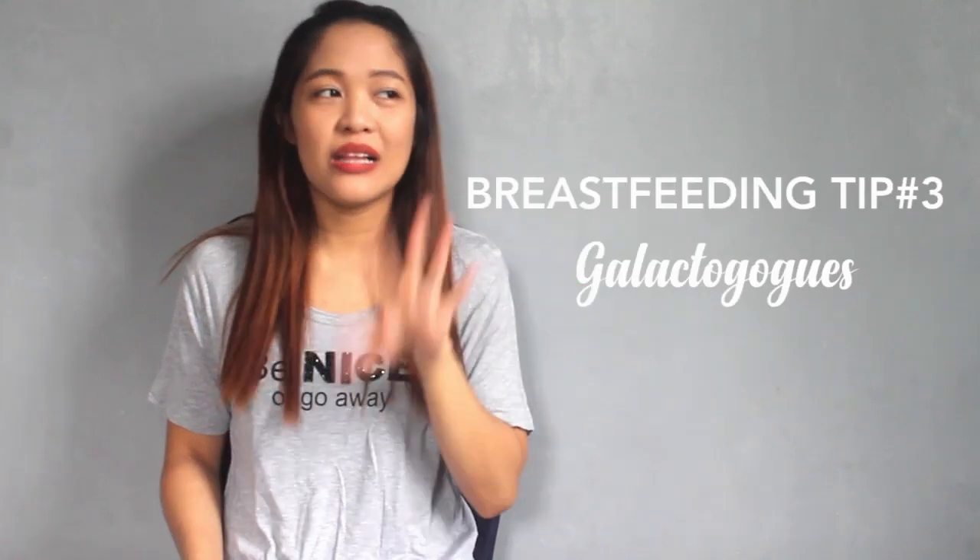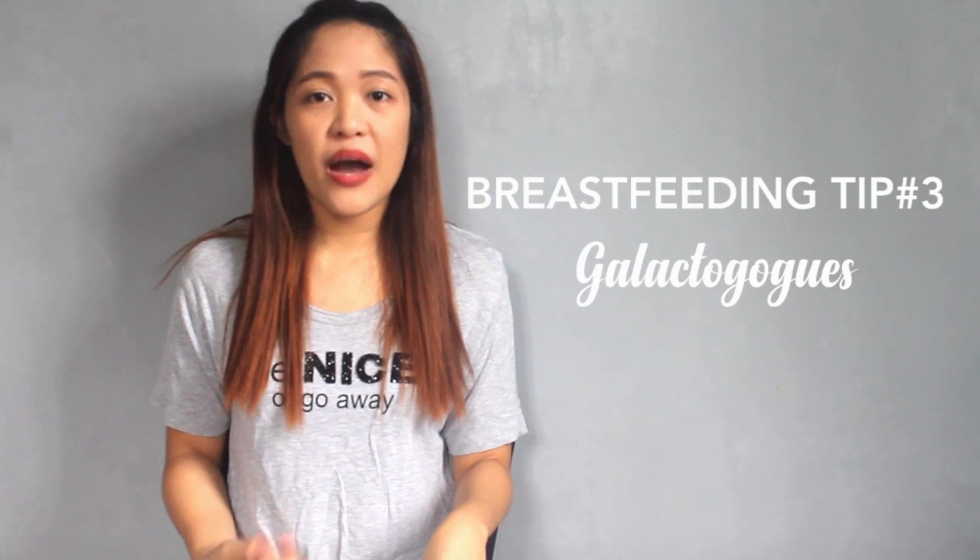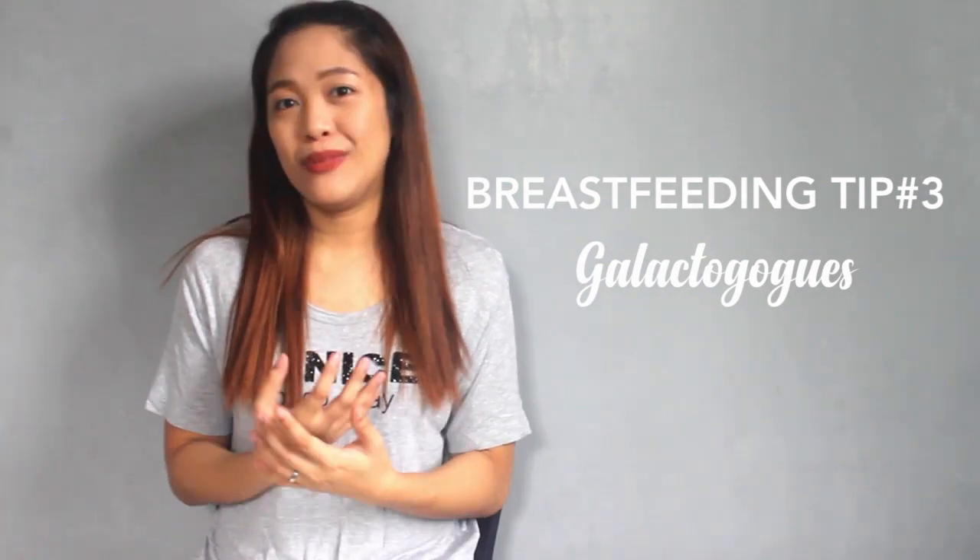Breastfeeding tip number three is galactogogues — foods or supplements you can take to increase your breast milk supply. I tried everything I could find for increasing breast milk. Today I'll tell you what worked for me and what I tried that didn't work, in case it might work for you.